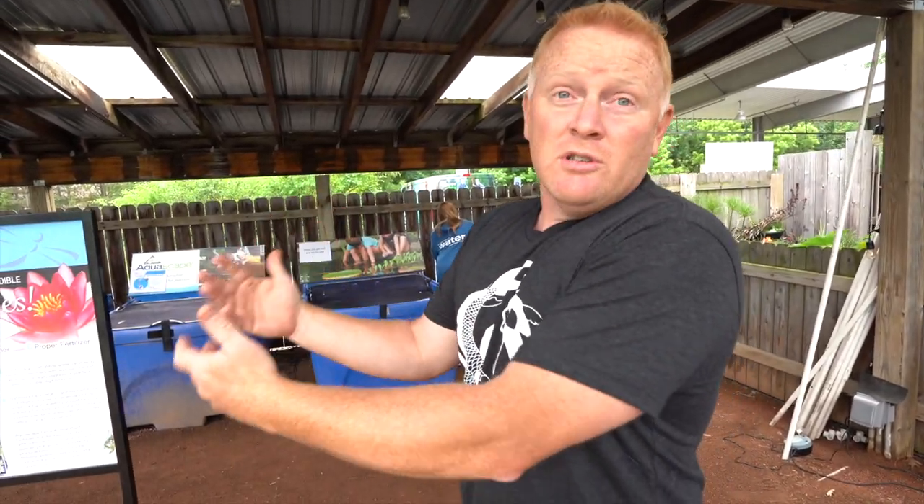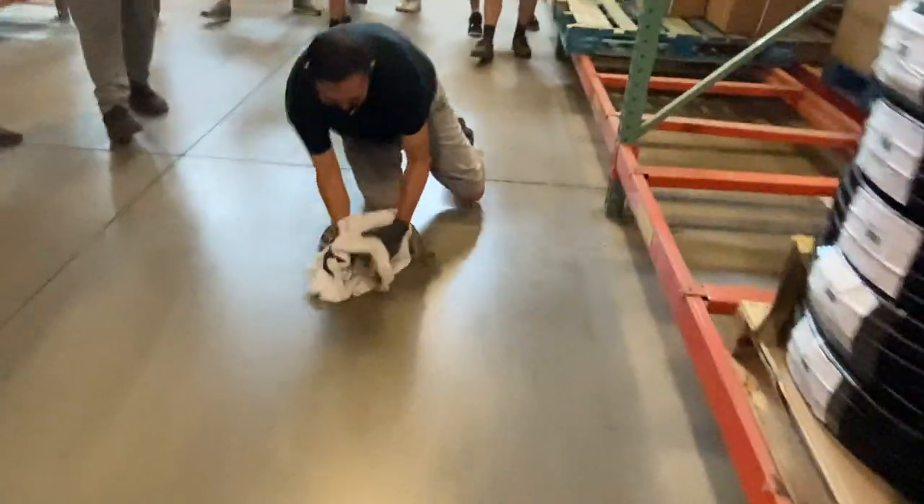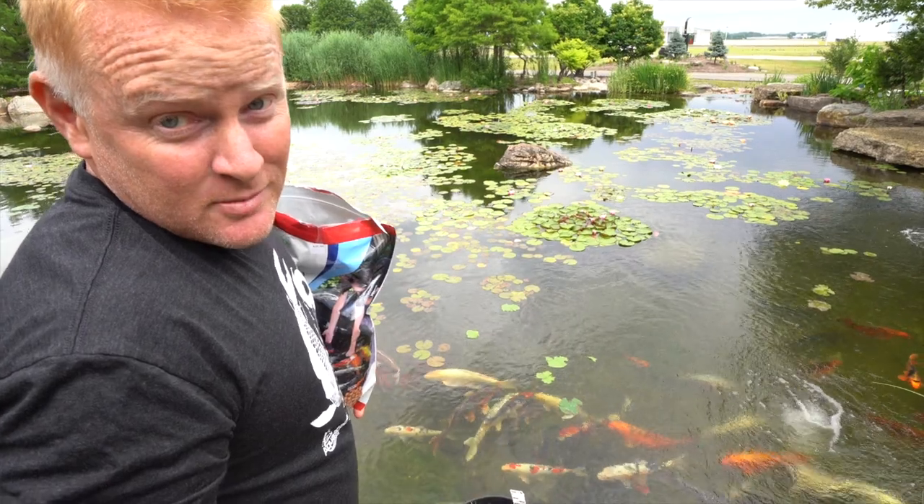We've changed our story. We moved most of our fish indoors — can't wait to show you in a second. Greg's turtle-topia. Woody the alligator snapping turtle. This is my favorite part.